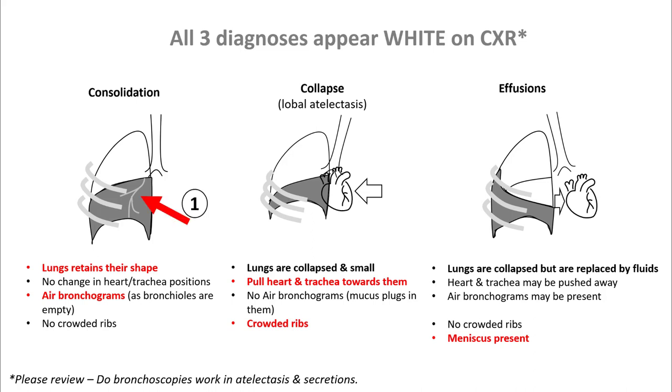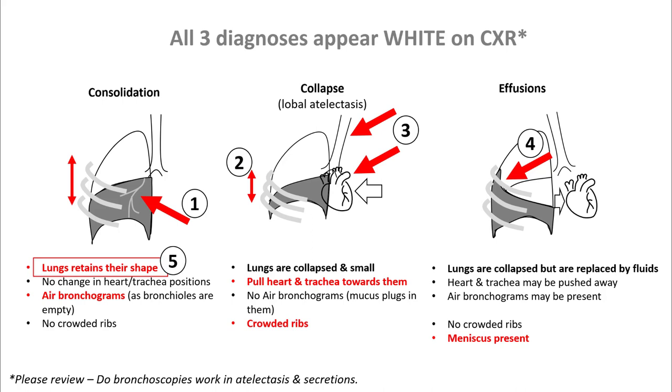The first one was looking for air bronchograms. Second was looking at the crowding of the ribs. Third, movement of heart, trachea, or mediastinum. Figuring out if there is a meniscus present, and lastly if the lungs have retained their shape.